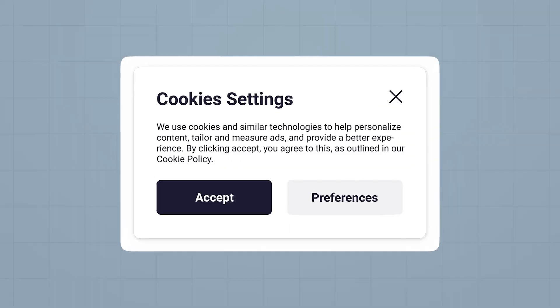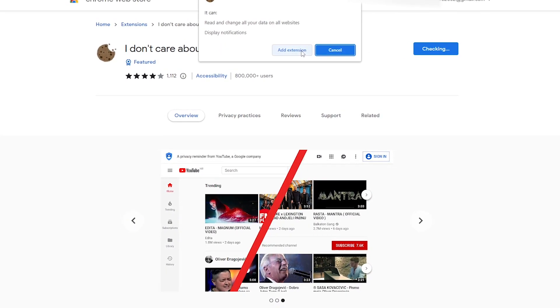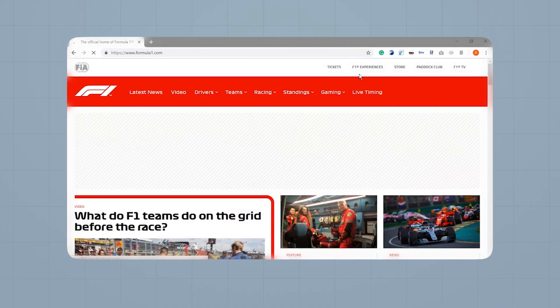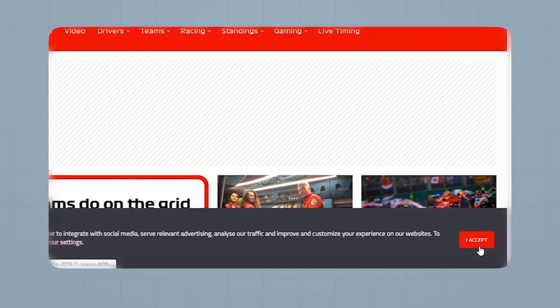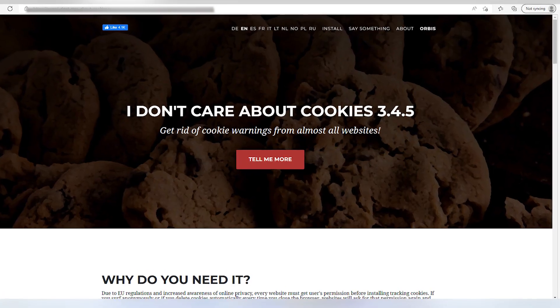The next on the list is 'I Don't Care About Cookies' — yes, that's what the extension is called. It helps you get rid of cookie warnings from almost all websites, thus saving you from thousands of unwanted clicks. I've noticed that most websites don't even let you reject cookies — the only option you have is to accept them in order to move forward. After using it on Chrome for some time, I really miss it on Safari.